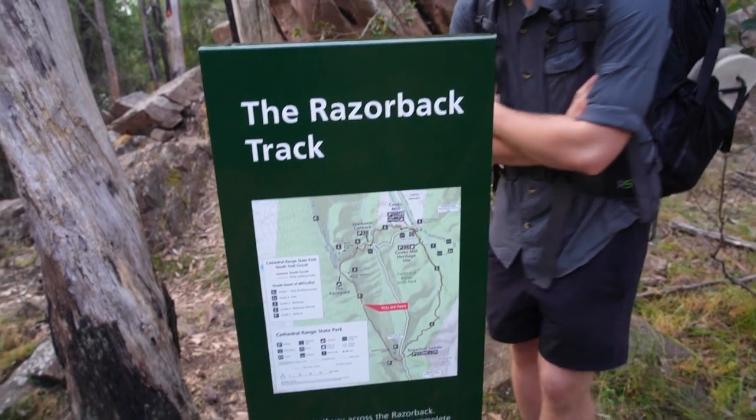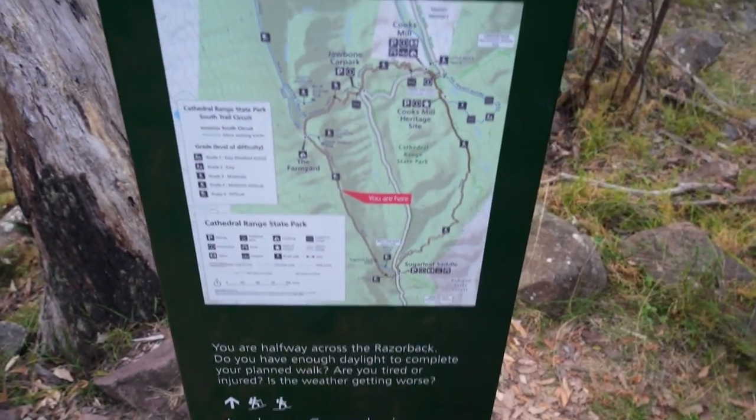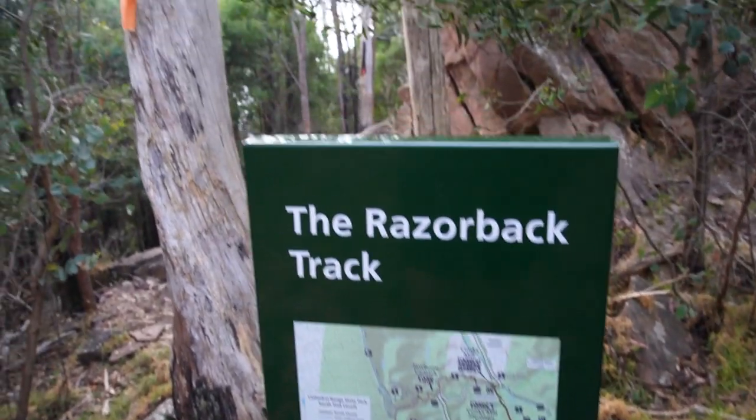We're not really sure, but we think we've got about half an hour according to this map, which is pretty handy.